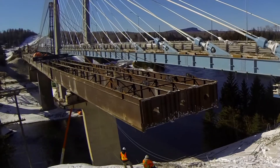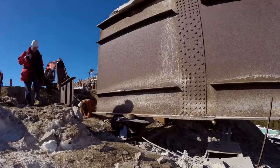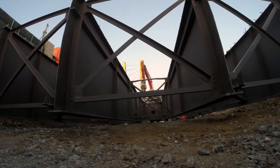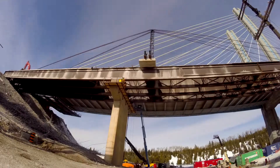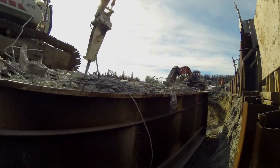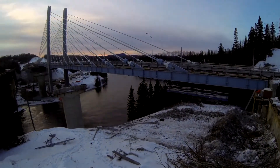There certainly wasn't anything taken for granted in having to lift and roll something this size. But with engineering ingenuity and a smart, safe, and hard-working team, Western Mechanical was able to create an empty space where a five million pound steel bridge once stood and make a seemingly impossible task a reality.